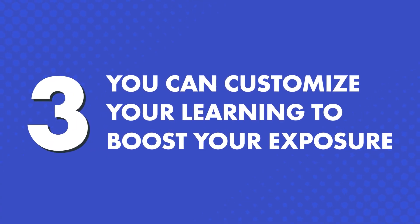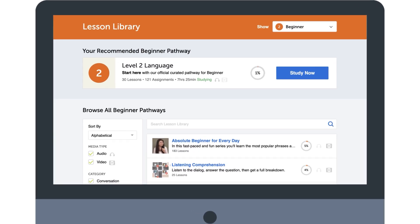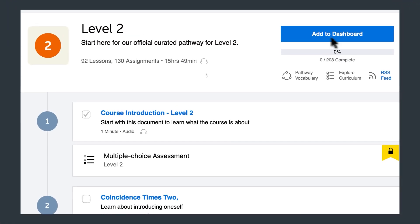3. You can customize your learning to boost your exposure. If you want to take on other lessons on top of the recommended ones, just visit the lesson library, scroll through the pathways available for your level, and add the ones you like to your dashboard.